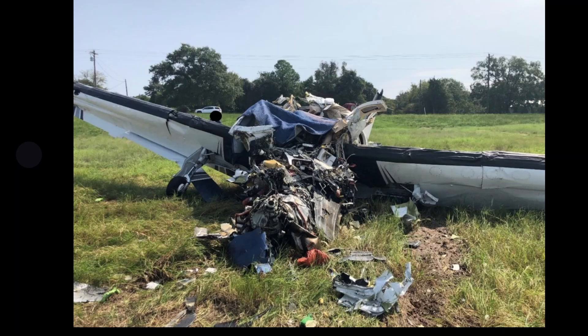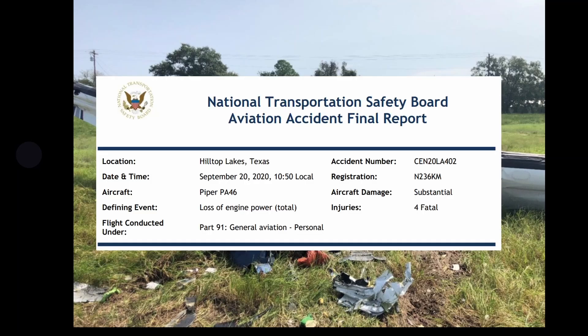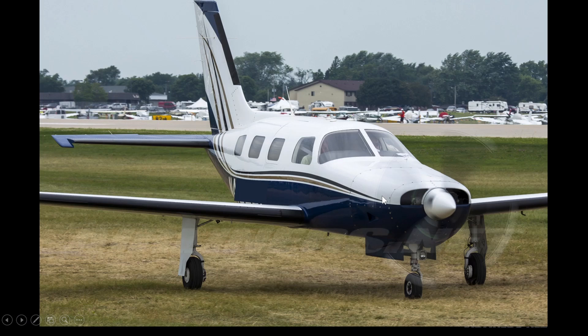Looking at this aircraft, we got a lot of damage — came down really hard on its nose. Today we're going over the final report: Hilltop Lake, Texas, September 20th, 2020 — a Piper PA-46, loss of engine power, tail number N236KM, four fatalities. This is what the aircraft looked like — a Piper PA-46 Malibu.